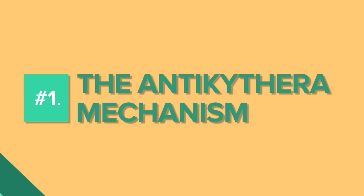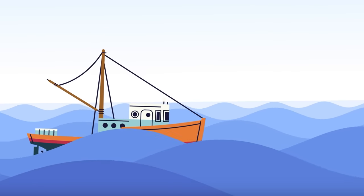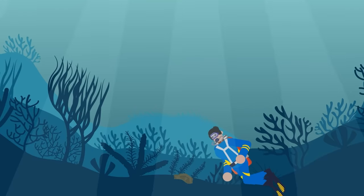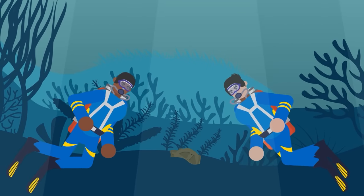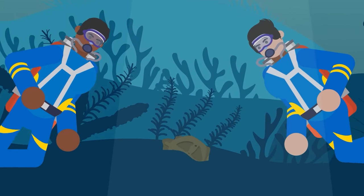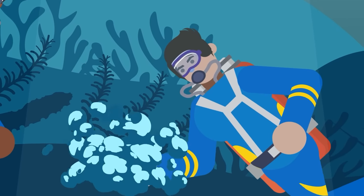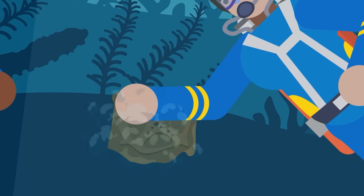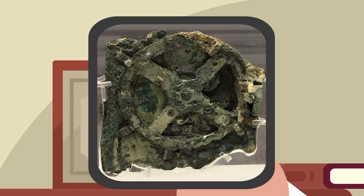Number 1: The Antikythera Mechanism. The year was 1901, and a group of divers near the Greek island of Antikythera discovered an ancient shipwreck. They hoped to find treasure, but found something else entirely — what looked like a collection of heavily degraded trash. Upon cleaning it, it became clear it wasn't just scrap metal. It was a carefully designed machine full of massive gears, although obviously degraded from time spent underwater. It belonged to a large machine, but from an era where massive machines shouldn't exist.